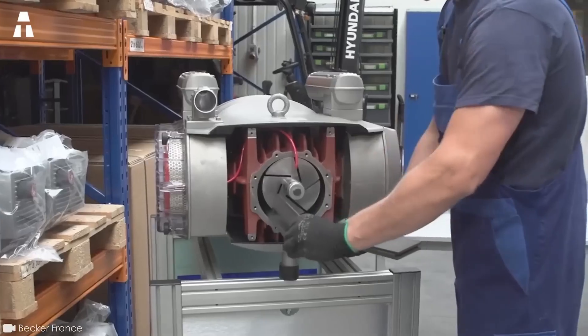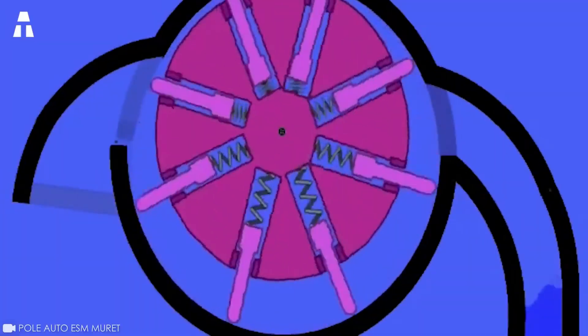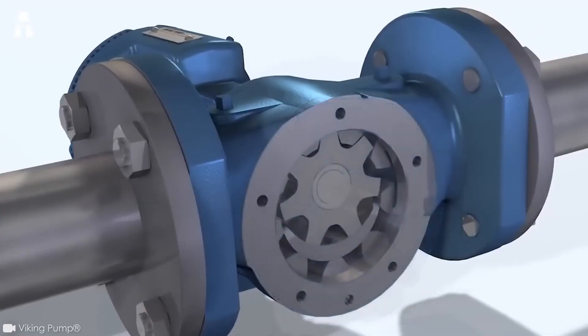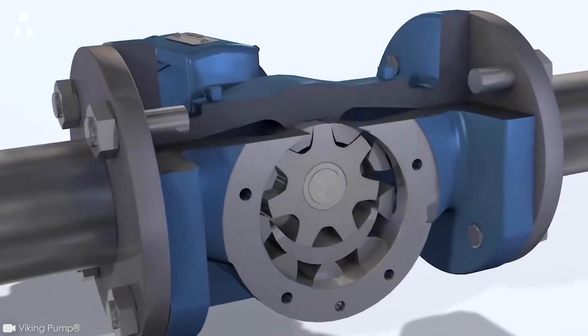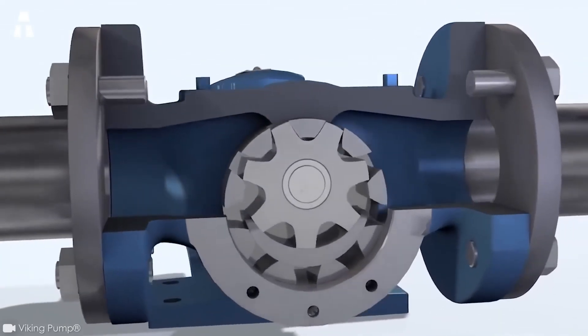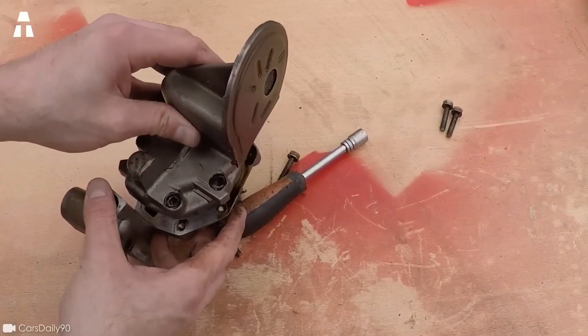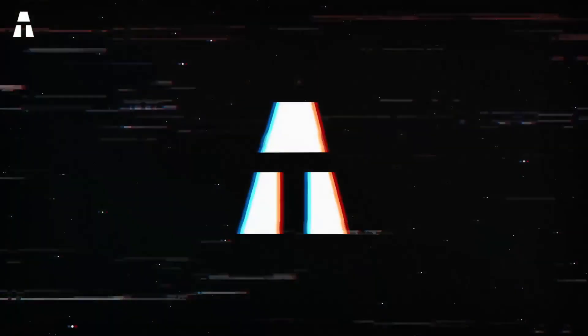Invented by Agostino Ramelli, the vane pump is still in use today. This pump has a rotor filled with sliding vanes, which transfers the liquid being pumped. In 1936, Graf Pappenheim developed the gear pump for collecting water from fountains — essentially the same principle as the oil pump you'll find in your car's engine.